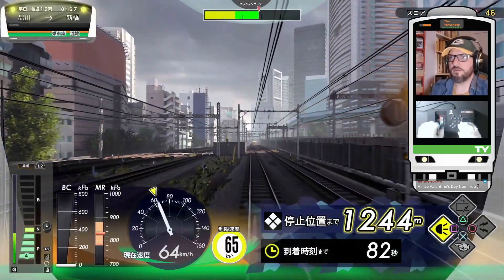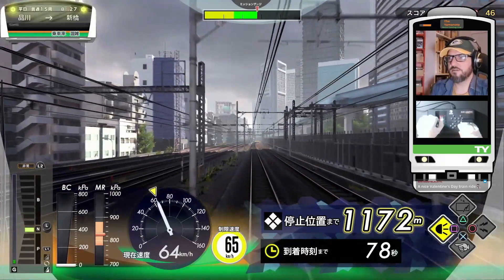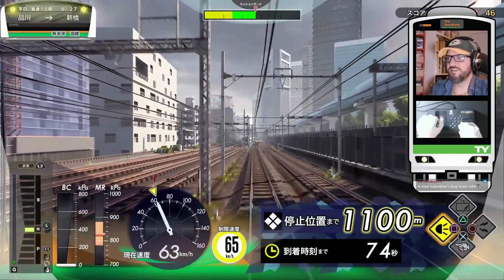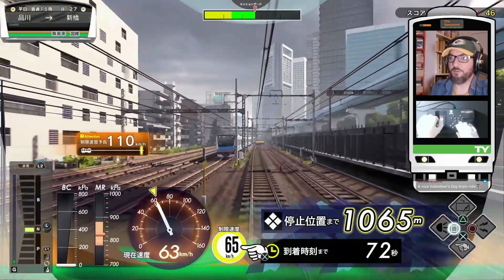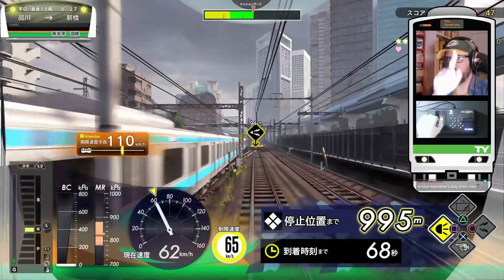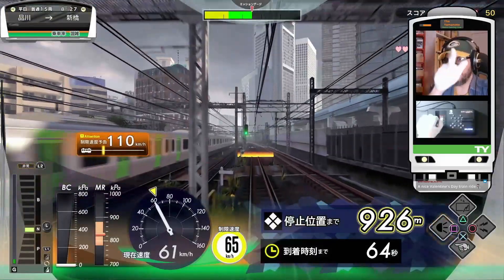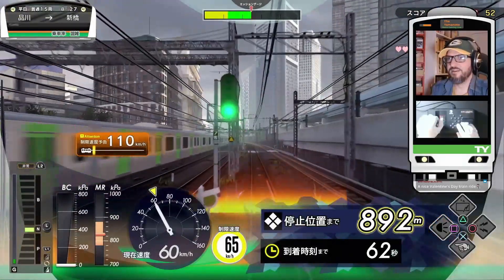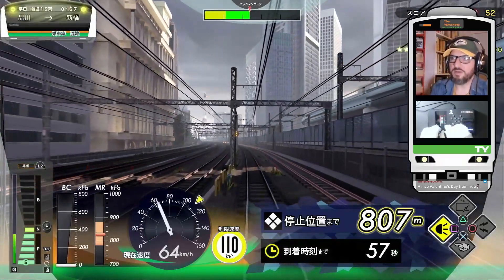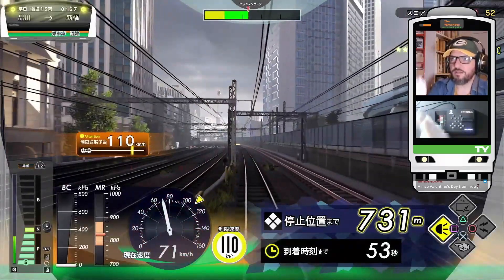Relay signal clear. Careful — we have a 65 speed limit. Dimming the lights here. Upcoming 110 speed limit. Sounding the horn. Dimming the lights again. 110 speed limit. As we approach Shimbashi, you can see the Yurikamome tracks to the right.